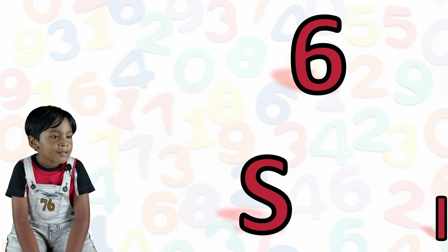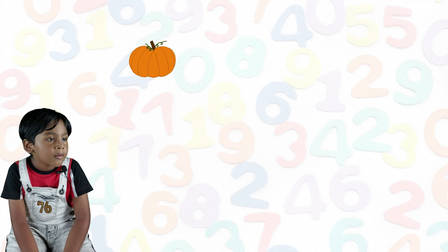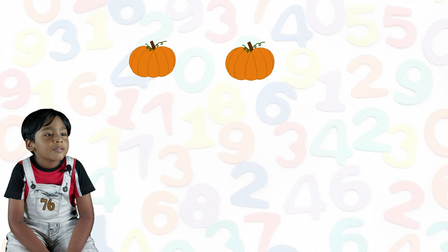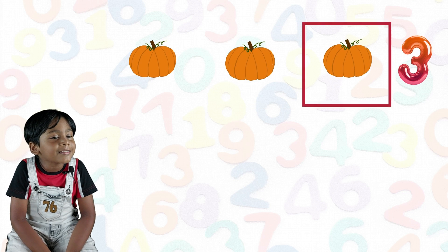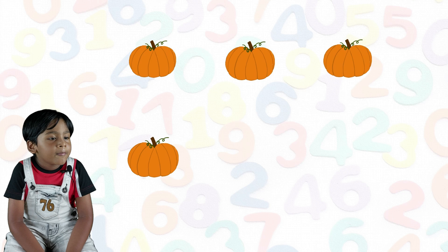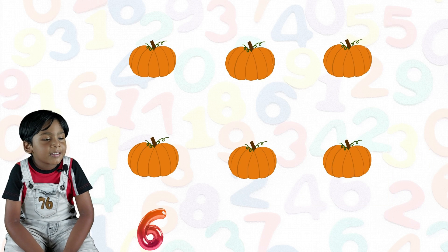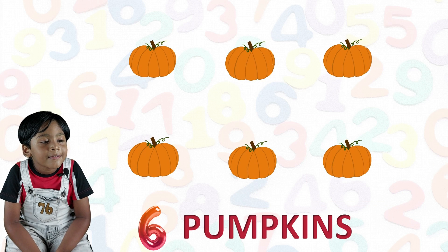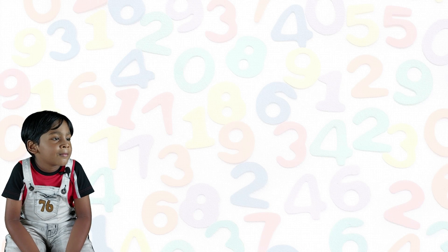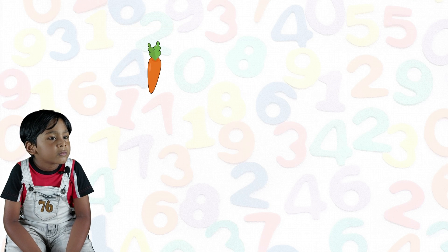Six. S-I-X. Six. One pumpkin, two, three pumpkin, four pumpkin, five pumpkin, six pumpkin. One carrot, two carrot.